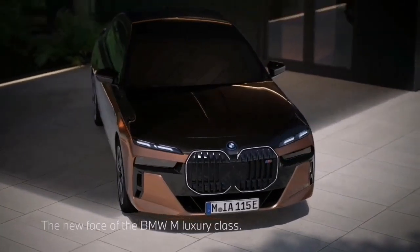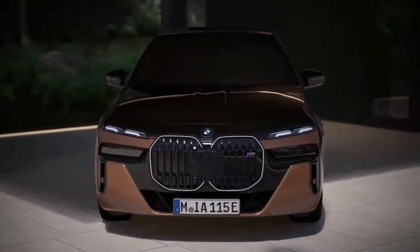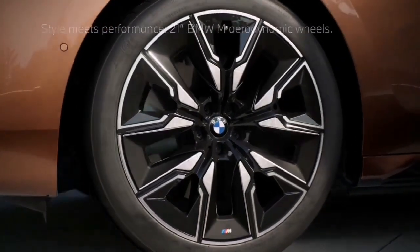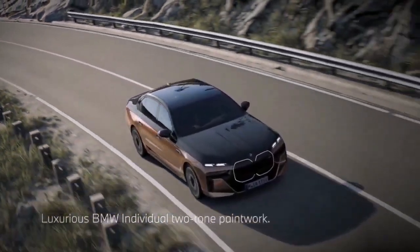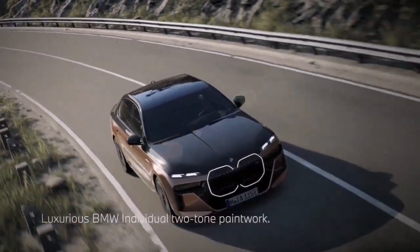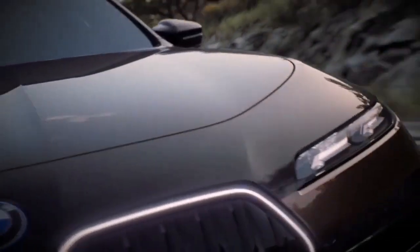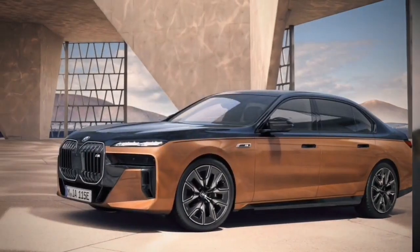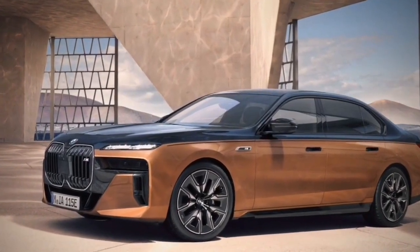With the successful launches of the M-tuned i4 M50 and XM60 electric vehicles, we knew it wouldn't be long before BMW would launch a similar performance version of the i7 EV. The 2024 BMW i7 M70 xDrive will be the most powerful electric model touched by BMW's M-Division.